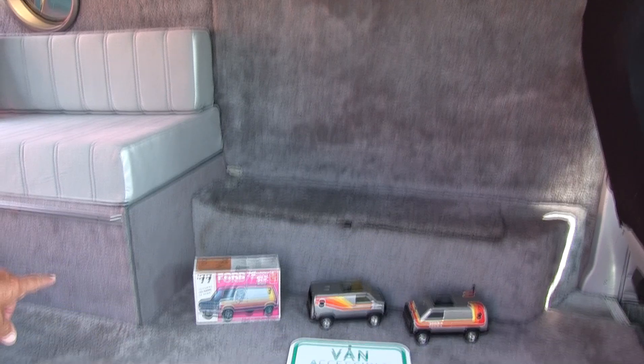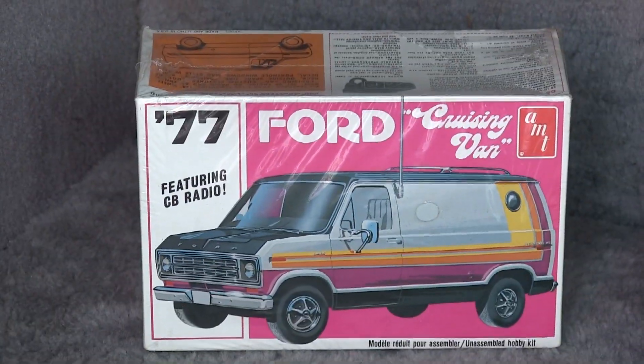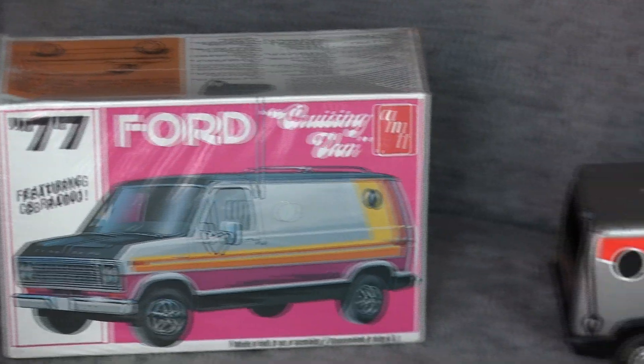They even made a model of it — I have a couple of those, and that came out in '77. That's a model of this van. And of course the magazines — it was on the cover that year.